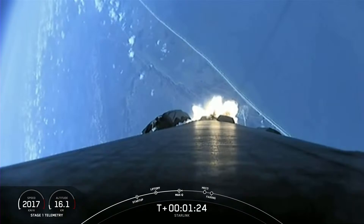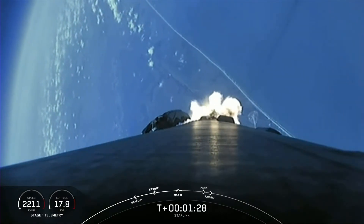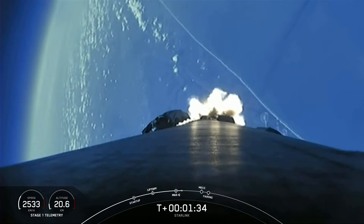In about a minute, we have three events happening in quick succession. First up is main engine cutoff, also known as MECO, followed by stage separation. And then second engine start one, also known as SES-1.